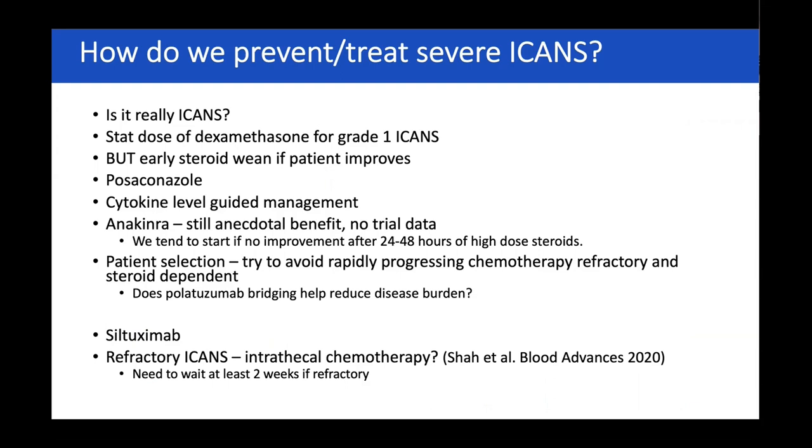How can we prevent severe ICANS? First, ask: is it definitely ICANS? We give a stat dose of dex for grade one ICANS but wean early if the patient improves, then change to prednisolone. Cytokine-level guided management is another approach I didn't discuss in detail. Anakinra is still of anecdotal benefit with no robust trial data, but we add it in after 24 hours of high-dose steroids with no improvement. Patient selection and good bridging definitely help — polatuzumab has helped the UK CAR T programme enormously because patients come in in a much more stable state. Siltuximab we do use in extreme situations. There is some limited data about giving patients with refractory ICANS intrathecal chemotherapy, though I suspect strong publication bias — I wonder how many people have tried it, it hasn't worked, and haven't reported it.